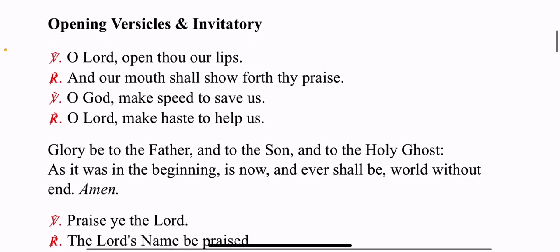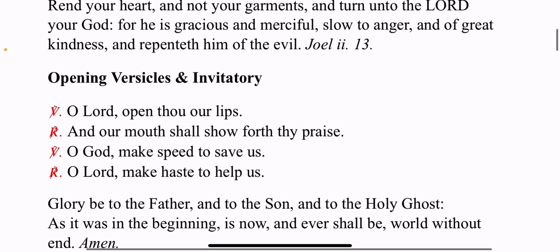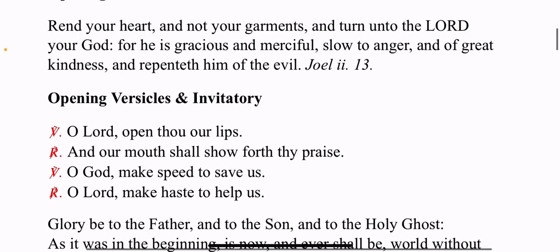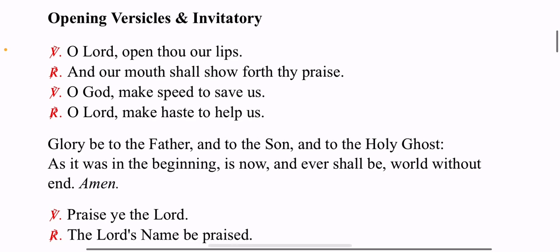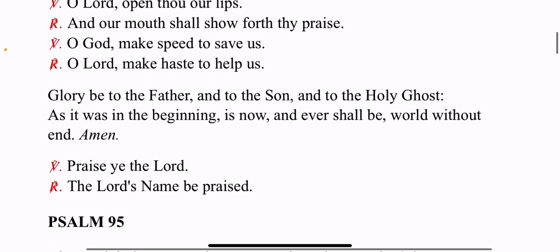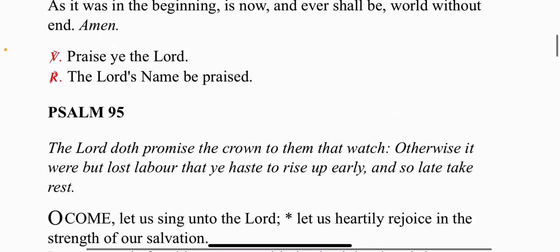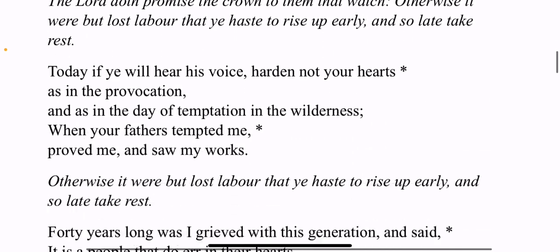You can see it follows the typical office format — kind of like a service. In my house I give the parts that the leader would typically give, or in a church it would be the priest — 'O Lord, open our lips' — and then my wife and daughters would respond: 'And our mouth shall show forth thy praise,' and so on. Once we get through that, we get to the psalms.